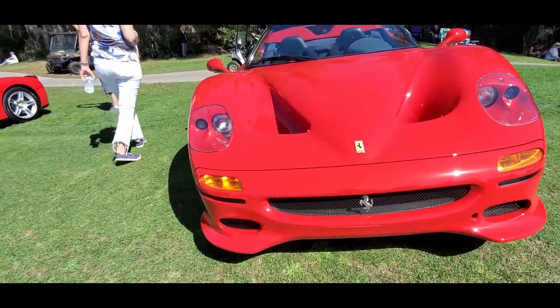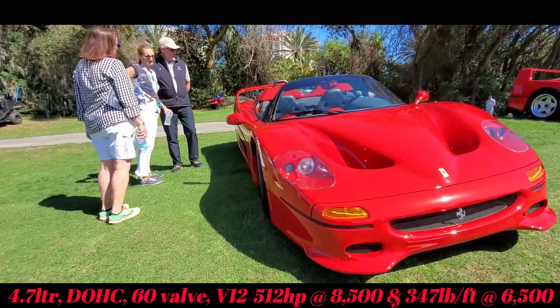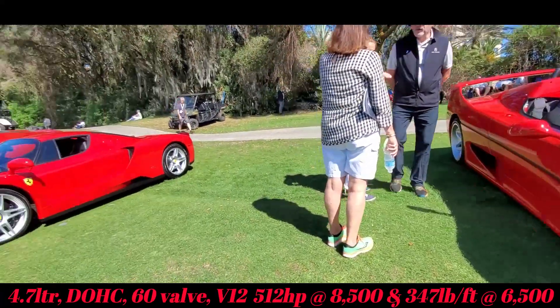Here's the F50. A second-speed car — specifically the infamous one.